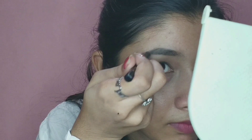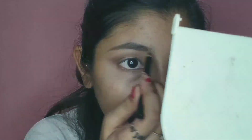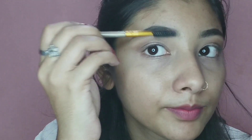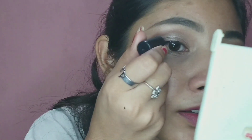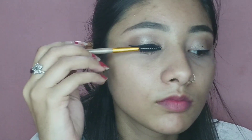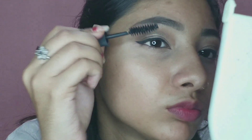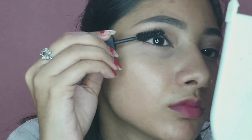Next I have an eyebrow pencil and I will define my eyebrows well. Then I have a spoolie to help blend my eyebrows. Then I have a liquid eyeliner and I will draw a thin eyeliner. Then I use a spoolie on my lashes and apply mascara.